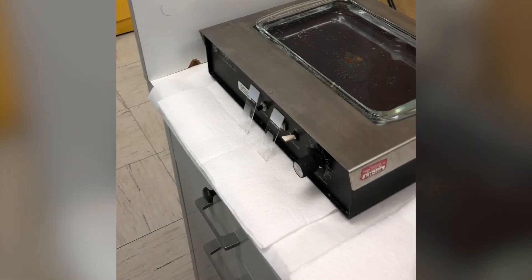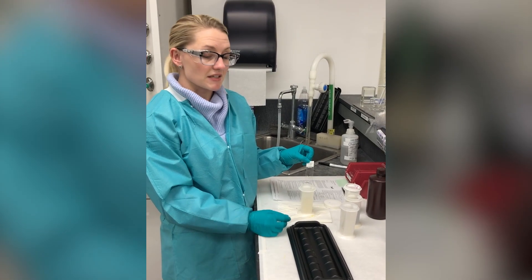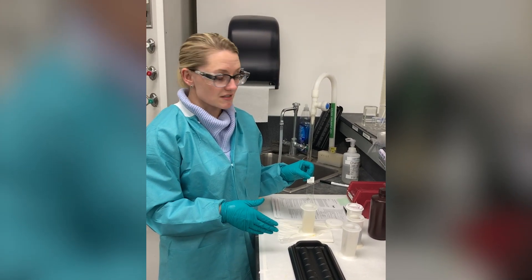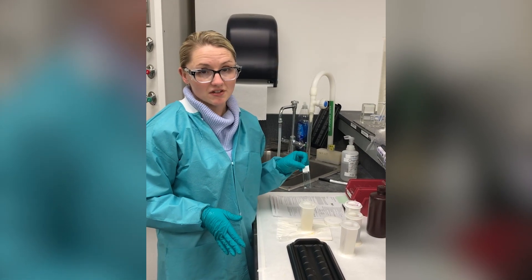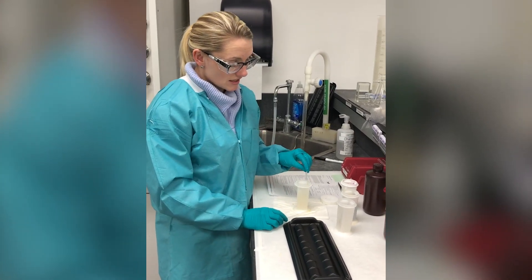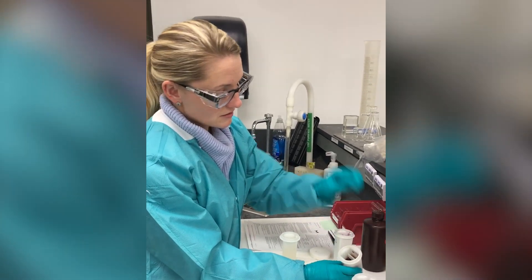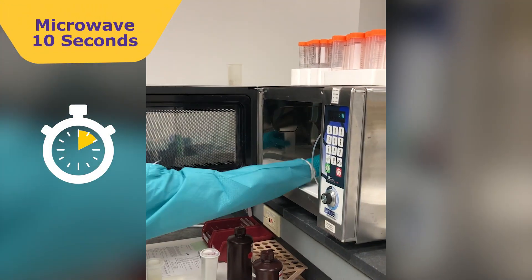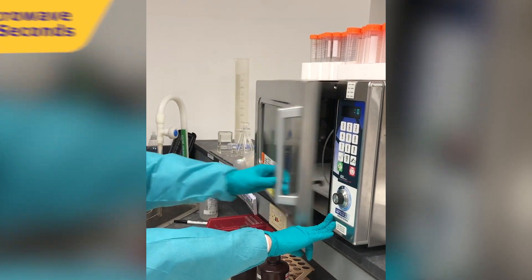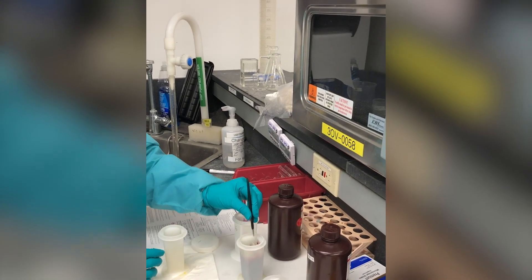After they're dried in the oven is when we will start staining them, which is what we're going to do next. Now we have our slide that we cut earlier. It's been in the oven and dried. And then it went through a set of solutions to deparaffinize it, which means that all the wax is now gone and only the tissue is left on our slide. We are going to do a mucin carmine stain, which is going to stain the mucin in your intestines. Our first step is hematoxylin. We're going to put it in the microwave for 10 seconds. And then it gets a rinse in water.